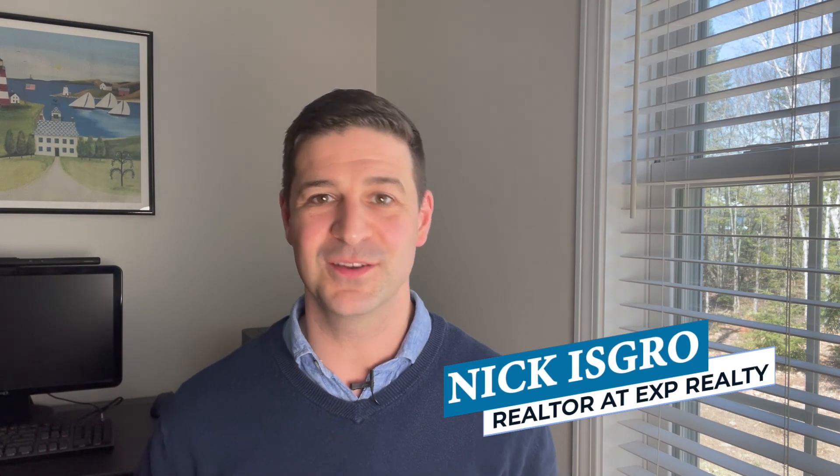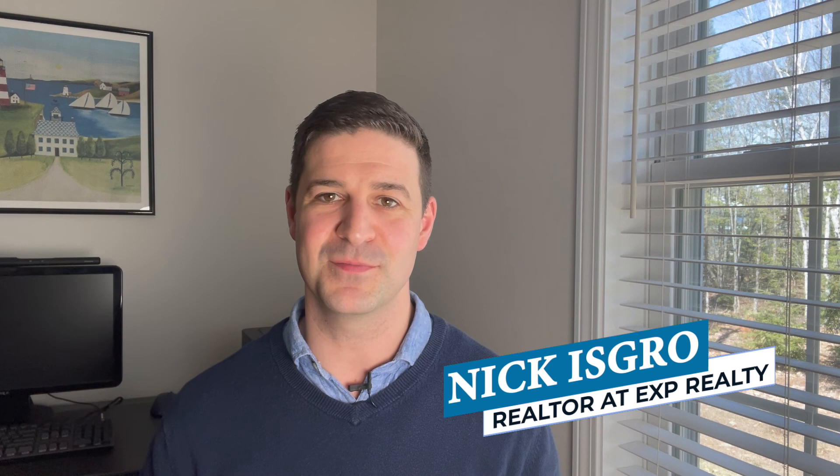My name is Nick Isgro, I'm a realtor with eXp Realty here in central Maine. As always, thank you so much for sticking around to the end of this video. Until next week, see you next time.